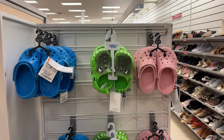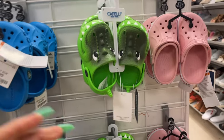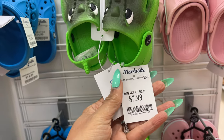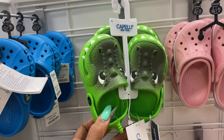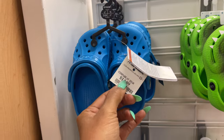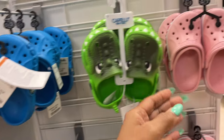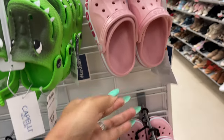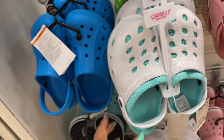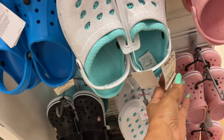They have Capelli for kids — $8, it looks like a crocodile. And they have Crocs: $15 Crocs in blue, Crocs in pink. Capelli with glitter for $8.